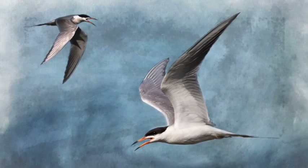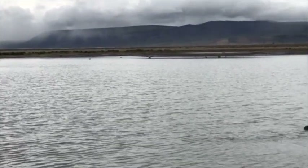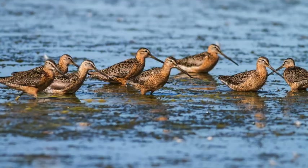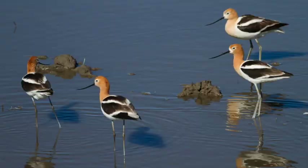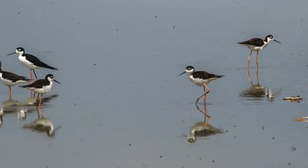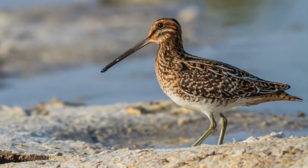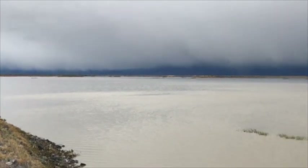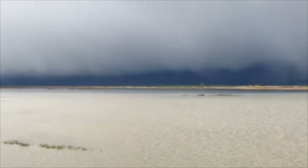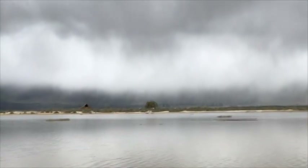The mudflats will be filled with birds from time to time. There are some out there but not many right now — dowitchers, avocets, black-necked stilts, western sandpipers, common snipe and everything. But look at that storm coming at me off the rim — it could be pretty bad.